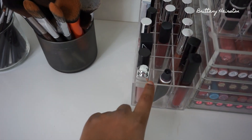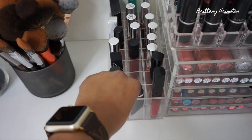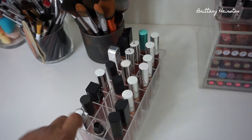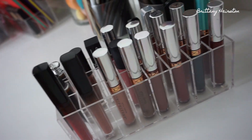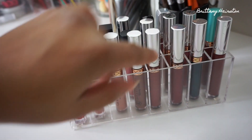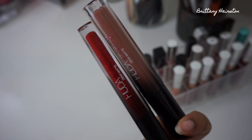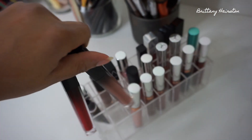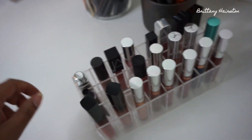Here is my acrylic holder that I recently got and have been filling up. It has some of my favorite liquid lipsticks and glosses — some Anastasia Beverly Hills liquid lipsticks and two of the Huda Beauty Demi Matte liquid lipsticks that I really love. They're so pretty.